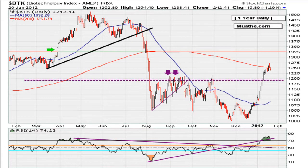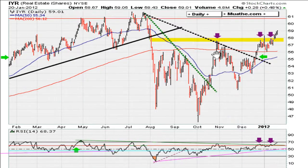Take a look at the BTK — another instrument that is struggling to hold the 200-day moving average. We'll see how it's going to respond over the next couple of days and weeks.